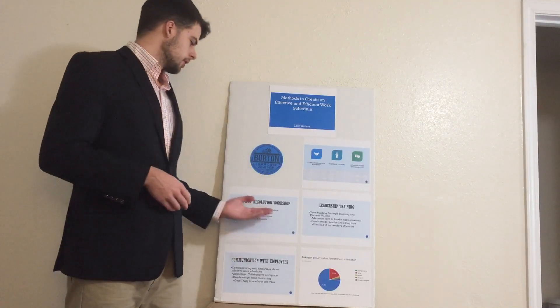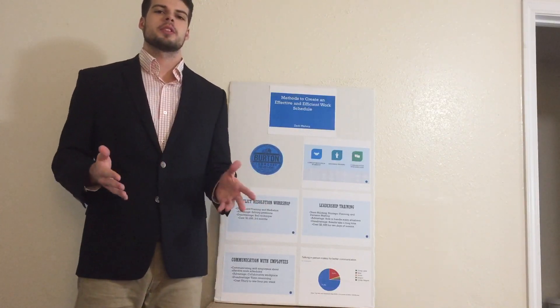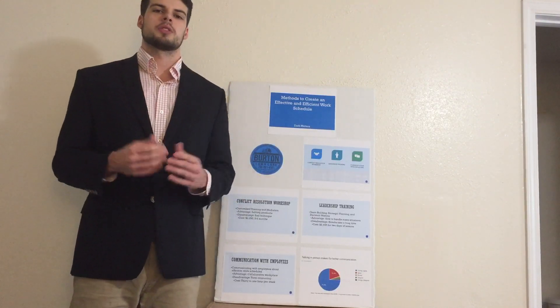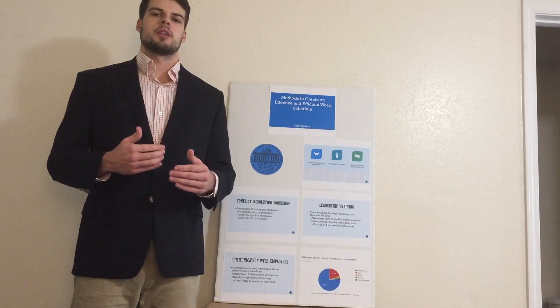First, let's look at conflict resolution workshops. To understand conflict resolution workshops, we need to clarify conflict. Conflict can come from misunderstanding and miscommunication in the workplace. A conflict resolution workshop works to establish the problem, find a common goal, and then find methods we can take to reach this goal together as a business.